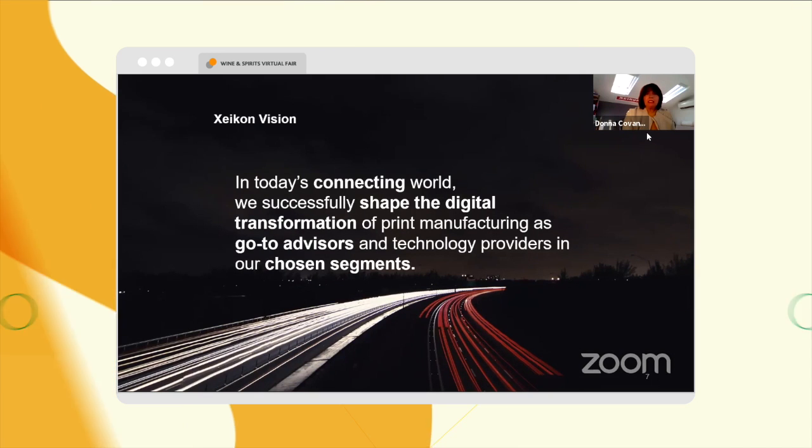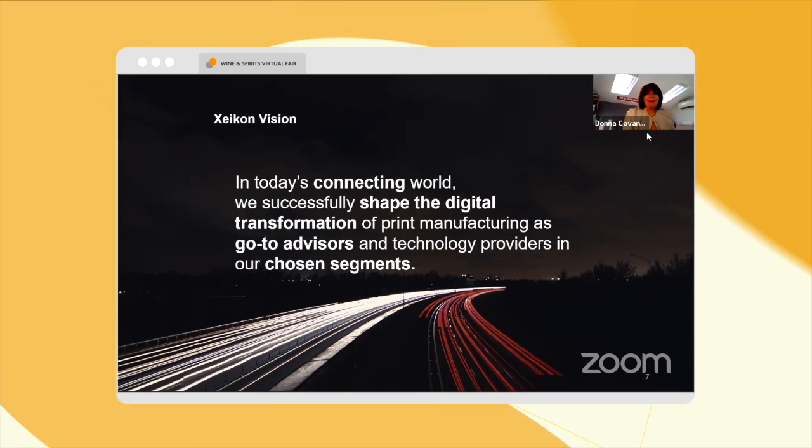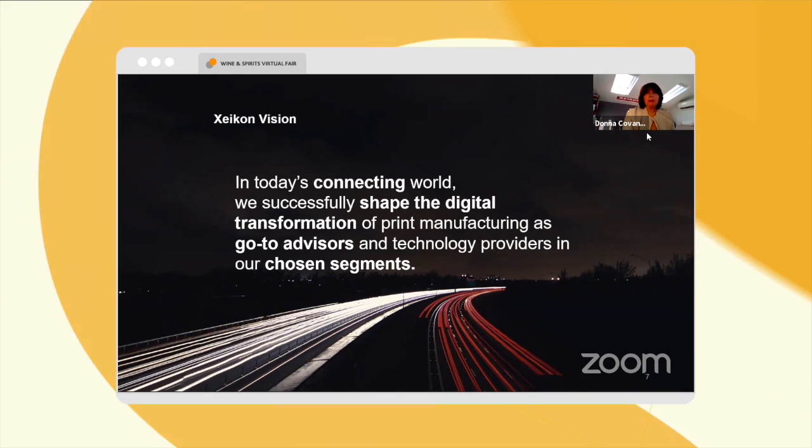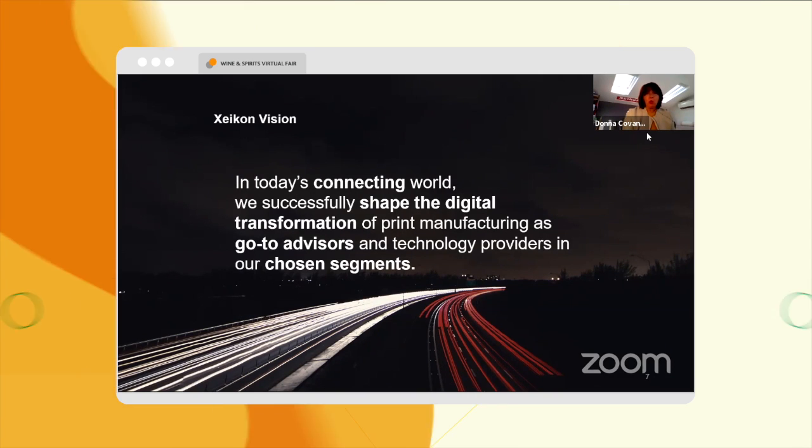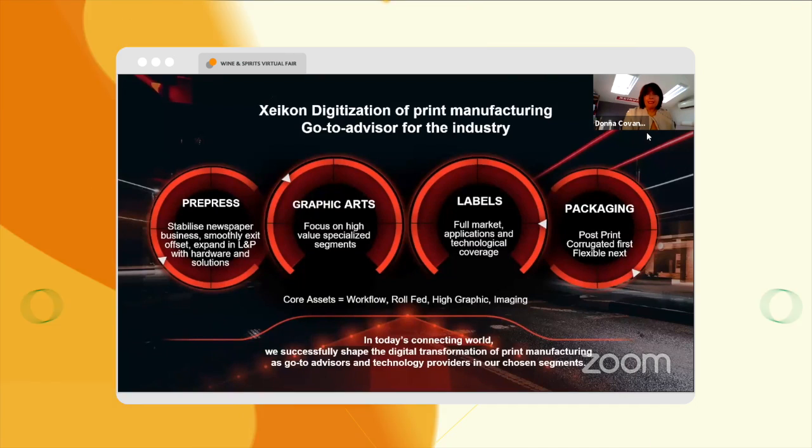The Zycon vision is really to connect everyone in a digitally-enabled world and to really help transform that digital world within our specific segments.